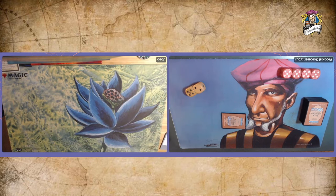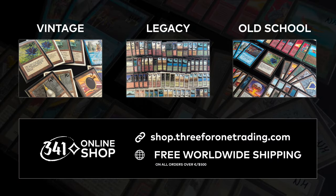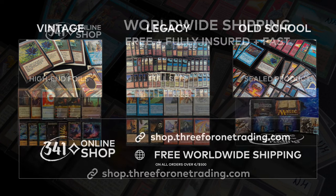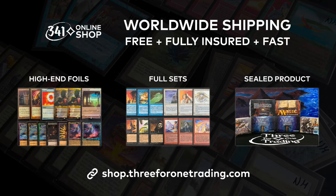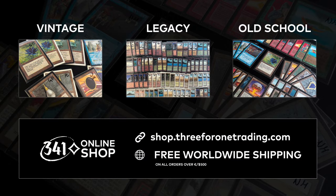Before we start with the deck techs, first a message from the sponsor of this video, 341 Trading. 341 Trading is one of Europe's leading Magic the Gathering retailers. Their online shop has a fantastic selection of high-end magic cards, especially for vintage, legacy, and old-school magic players. They now exclusively offer my community free, fully insured, and fast worldwide shipping on all their high-end singles, full sets, and out-of-print sealed products. They upload new cards every Wednesday and have weekly sale offers. Use my code TIMMY to get free worldwide shipping on your first order over $500 or Euros.